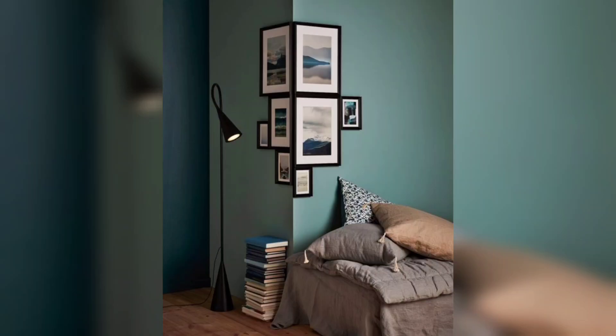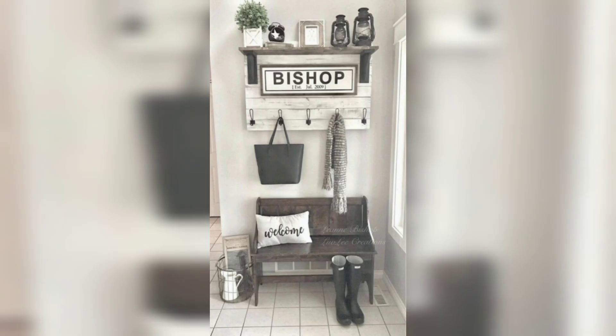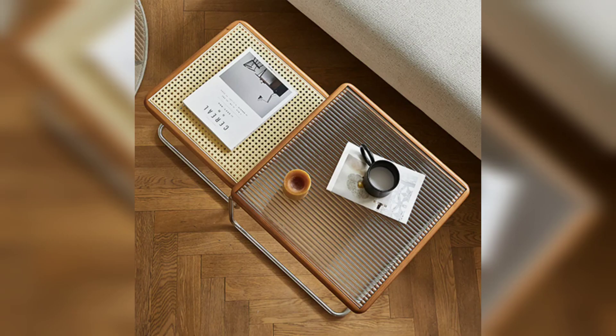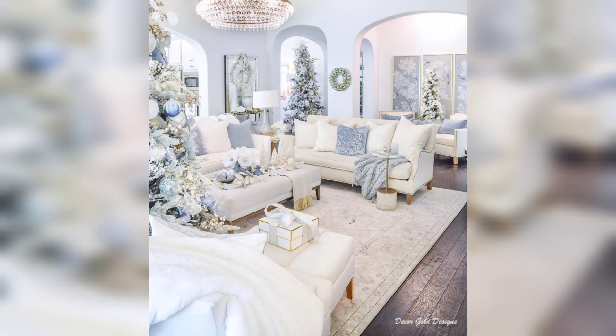Hello viewers, welcome to our YouTube channel Home Decor, where we delve into the world of living room decor to inspire and guide you in creating a space that perfectly embodies your style. In this video, we are excited to share creative ideas and expert tips to transform your living room into a haven of comfort and beauty. Let's dive in.